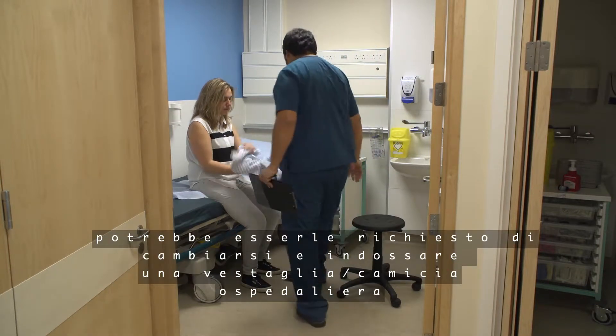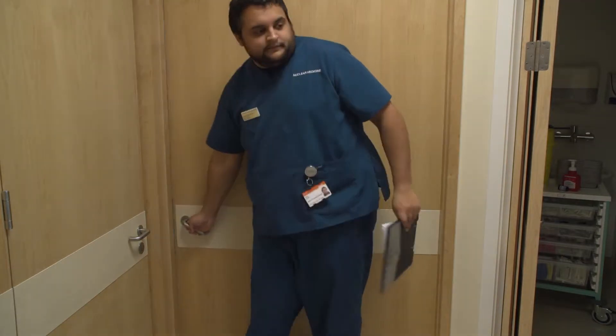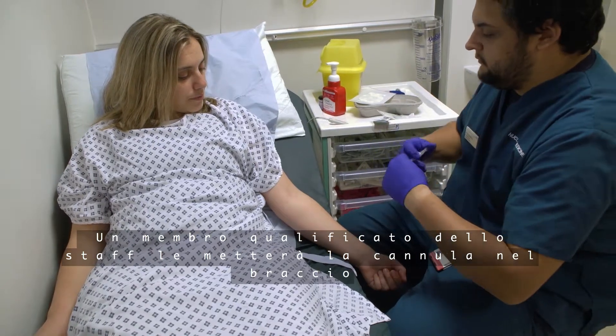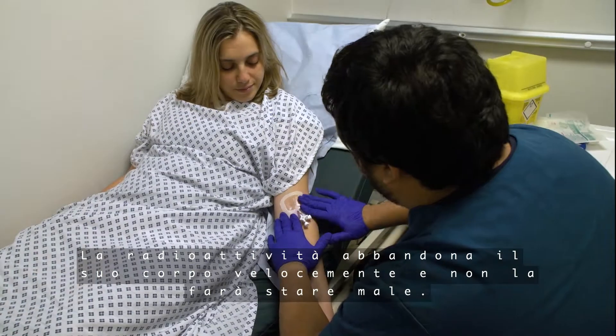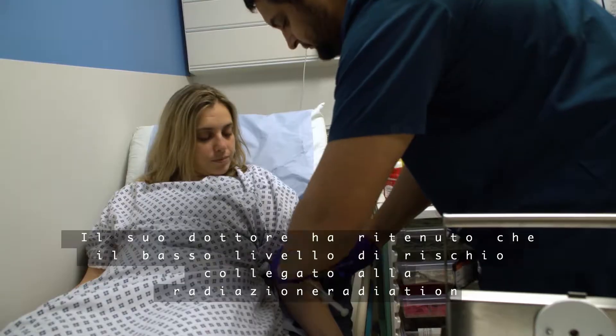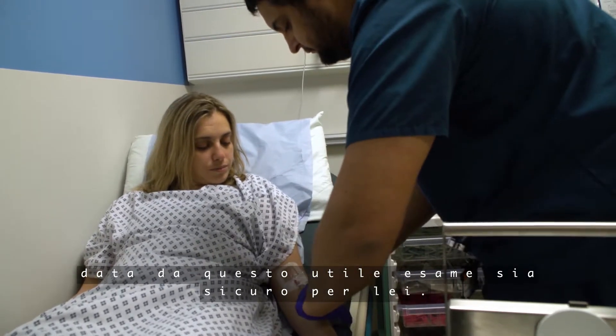You may be asked to change into a hospital gown. You will be able to keep your personal items with you. A trained member of the team will then put a cannula into your arm before you have an injection of a radioactive medicine. The radioactivity leaves your body quickly and will not make you feel unwell. Your doctor has considered that the low risk linked to the radiation from this valuable test is safe for you to receive.